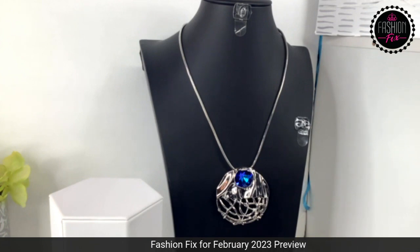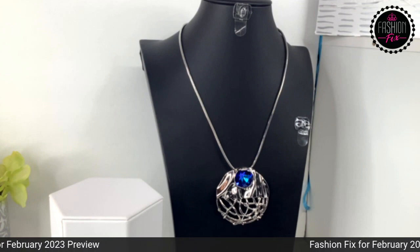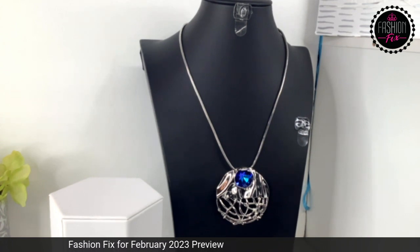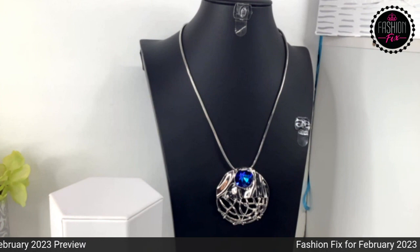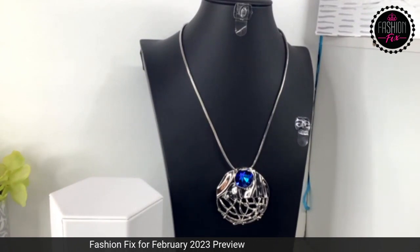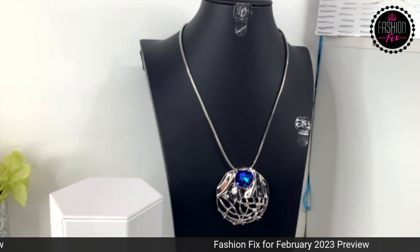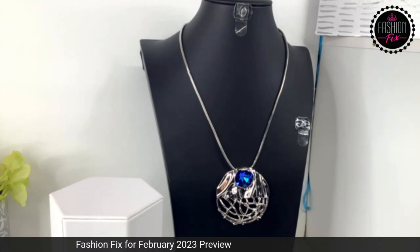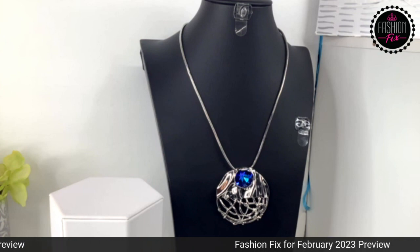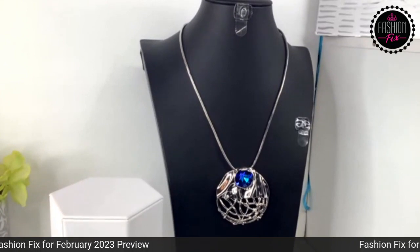These are the Fashion Fix exclusive pieces. If you want these exclusive pieces, you can get those right now. The Fashion Fix sets you have to pre-claim — we will be posting those orders on February 4th, so you have until the 4th to get your pre-claim in. Sorry for the glitches yesterday, but I had to come back and show you guys what I had. I want to thank you guys for joining, and as always, have a wonderful and blessed day. We will see you next time — bye-bye.